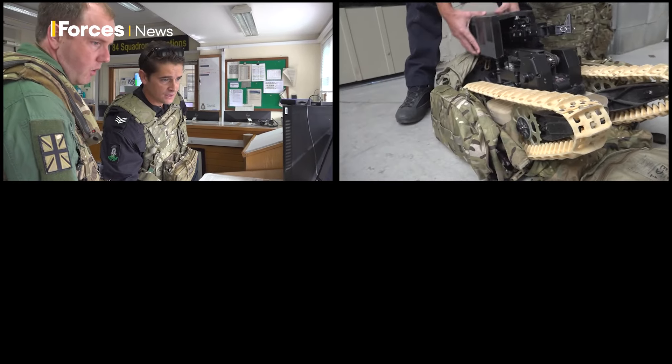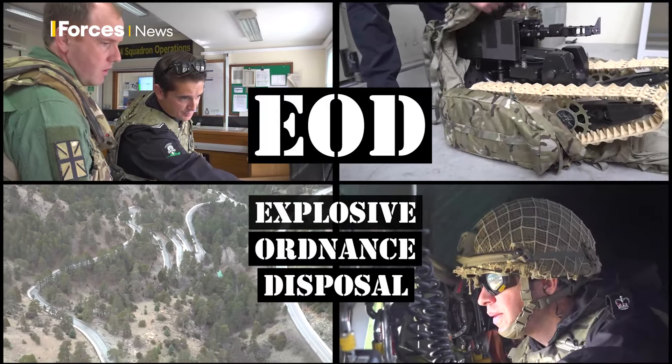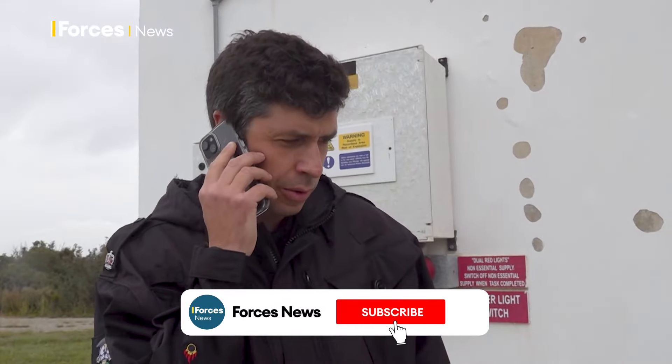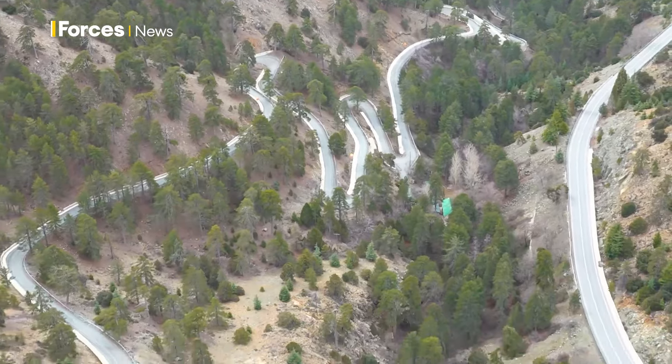If an explosive device is found, it's the EOD team that get the call, with 30 minutes' readiness to move. In this training scenario, a suspicious device has been discovered in the Trudos Mountains in Cyprus, a hard-to-reach area.